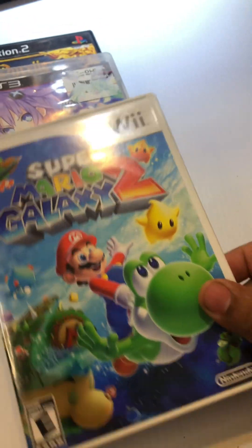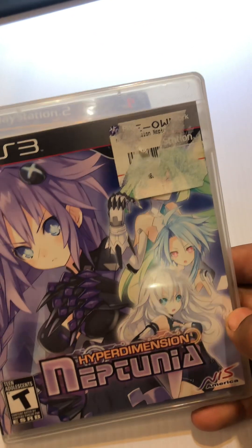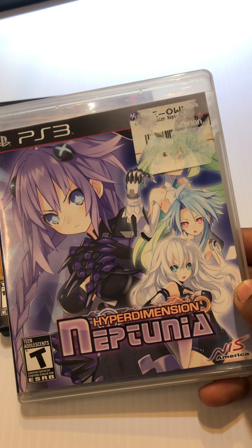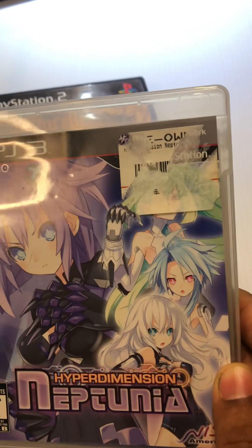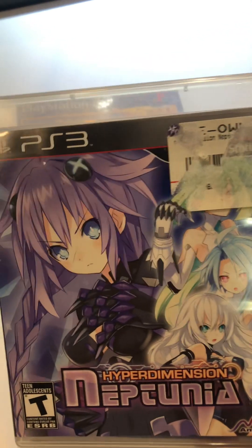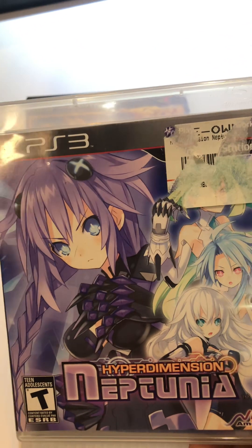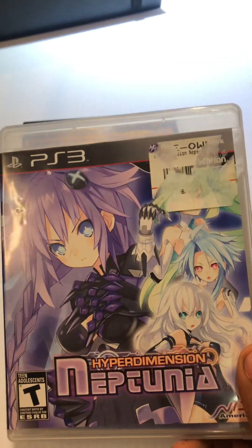Then about a week ago I also picked up Hyperdimension Neptunia. This is a $25 to $30 game and I picked it up for $15. I was surprised it was that low — maybe it was a mistake or something.